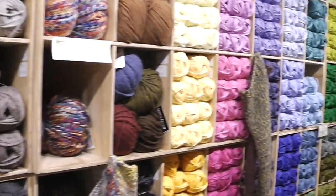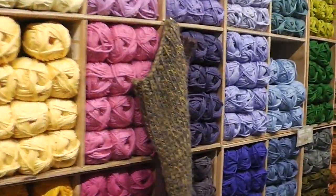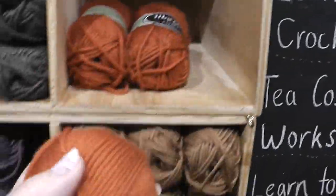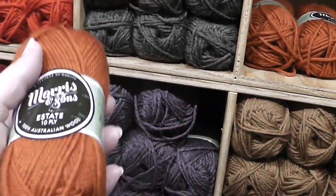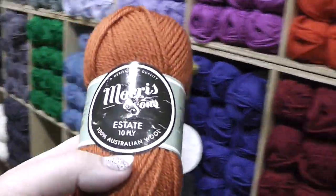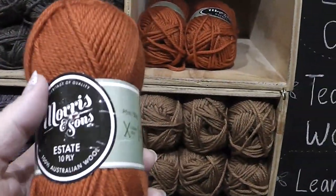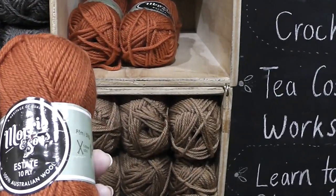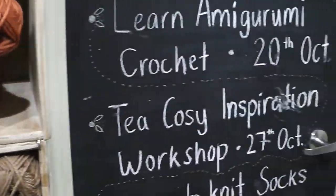I wanted to show you some other yarn that I found here just the other day. The Australian wool is actually the most economical that they carry here. And it feels nice, but it does definitely have that woolly, not terribly soft kind of texture.